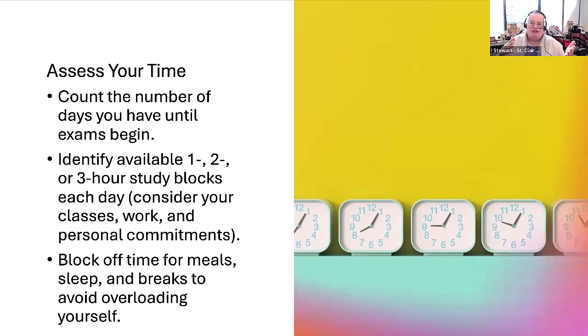My suggestion is to look right now at how much time you have. How many days until your exams begin? Most exams start on December 9 this semester, so you've got about a week and a half — not that many days, but it does include two weekends. Take a look at what else you have going on: classes, work, and personal commitments. Look for one, two, and three-hour study blocks you can schedule in the next 10 to 12 days.